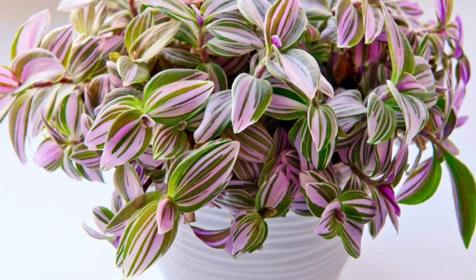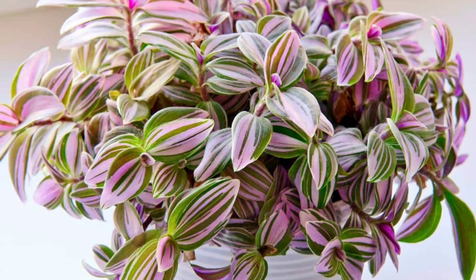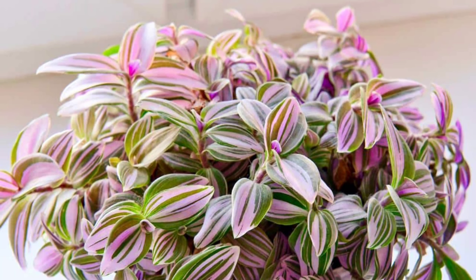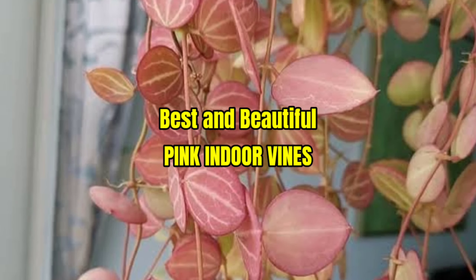These pretty pink indoor vines will bring the vivid hues of nature indoors and make a wonderful addition to any house. You can cultivate these pink indoor vines to create a stunning, multicolored cascade. Let's quickly jump into the best pink vine indoor plants.